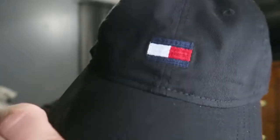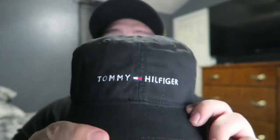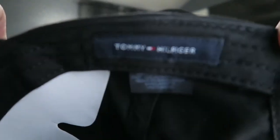Moving on to more designer hats — I've got this classic Tommy Hilfiger red and white hat, nothing too fancy, just the branding right there. Next is another Tommy Hilfiger hat that actually says 'Tommy Hilfiger' on it, but I don't really like this one because the leather strap in the back itches my head. I've only worn it once — it still has the cardboard in it. I think I got both of these at the outlet or Marshall's.